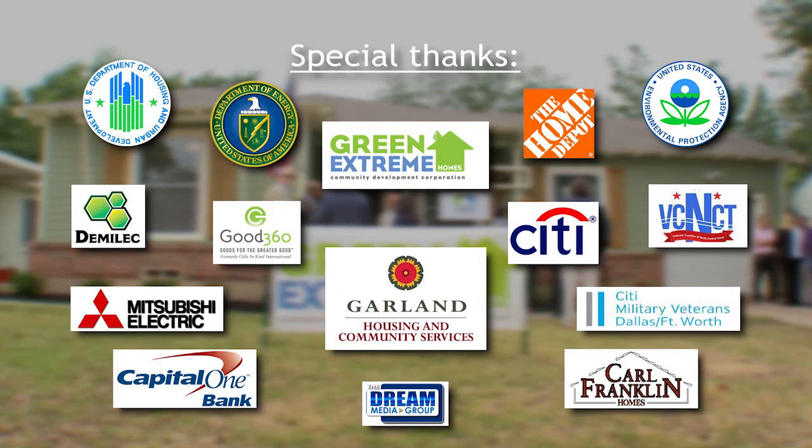My home is their home — anytime, day or night, I'm there for them just like they were there for me. I appreciate everything that they did and gave me in my home today.